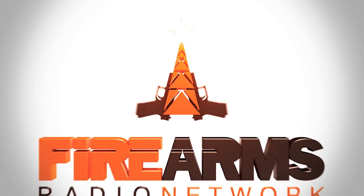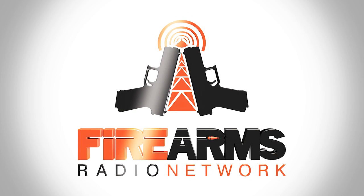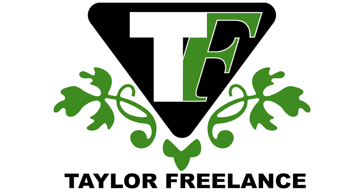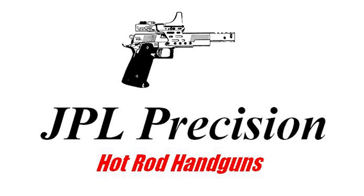The bandwidth for this episode of the Power Factor Show is brought to you by the Firearms Radio Network, firearmsradio.tv, sponsored by Taylor Freelance, Rainier Ballistics, Hodgdon Powders, and JPL Precision.